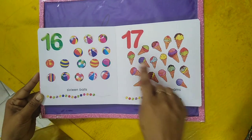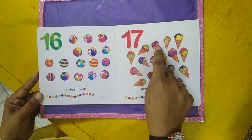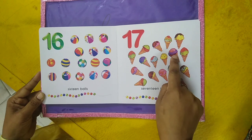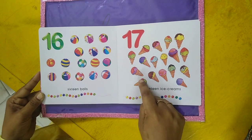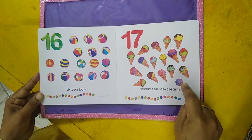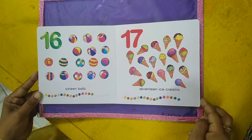Seventeen. Seventeen ice creams — one, two, three, four, five, six, seven, eight, nine, ten, eleven, twelve, thirteen, fourteen, fifteen, sixteen. Seventeen ice creams.